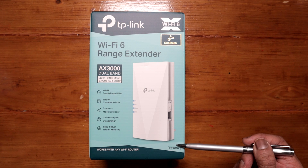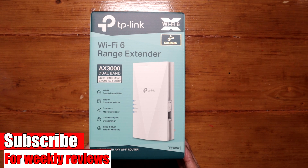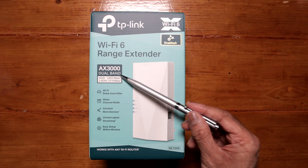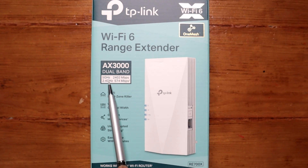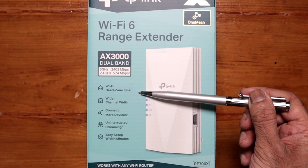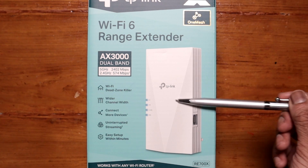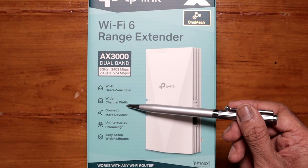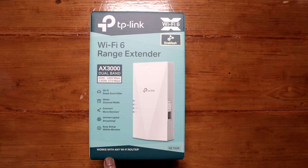So we have some information on the box — the RE700X. They have all the information on the box apart from one thing: it doesn't tell you that this extender does have two built-in antennas. As it says on the box: AX3000 dual band, with some theoretical speeds for 5G and 2.4G. Wi-Fi dead zone killer. 160 MHz channel, which is good for Wi-Fi 6 devices. You could connect more devices and it's good for streaming. Easy to set up, and it even says at the bottom: works with any Wi-Fi router.